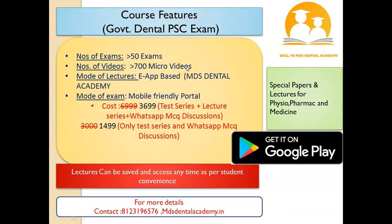We have a dedicated batch for the GPSC exam preparation — whether it is Gujarat or any government exam. We provide more than 50 exams with past papers and more than 700 micro lectures. Our exams and lectures are designed so that you do not have to attend live sessions or spend too much time on preparation. The lectures are micro — meaning to-the-point — which you can access anywhere, anytime through our application. Only what is required for the examination has been explained.